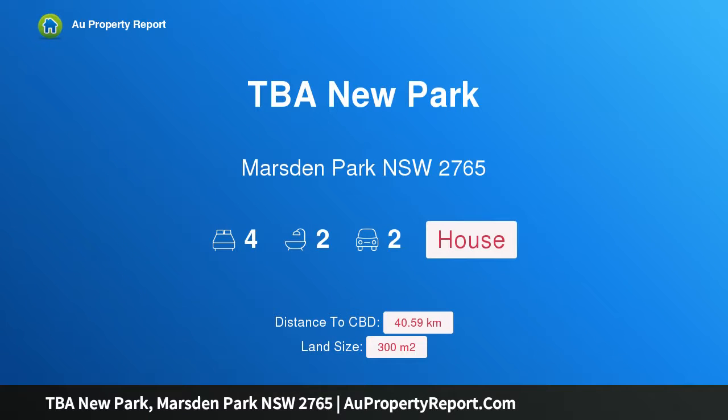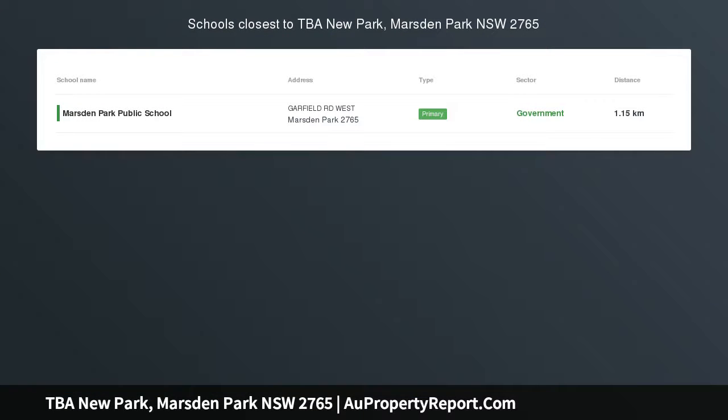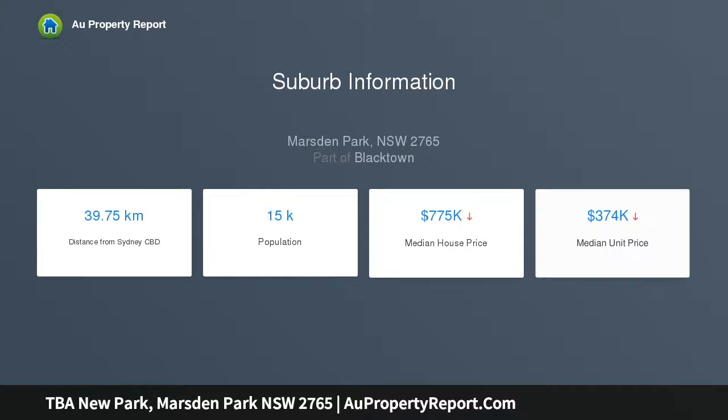Hi, I am glad to introduce Property TVA New Park, Marsden Park NSW 2765. Great sized home on a registered 300 square meter block. Another great option in Marsden Park, available for the family after great value — a generous sized home on a level 300 square meter block.